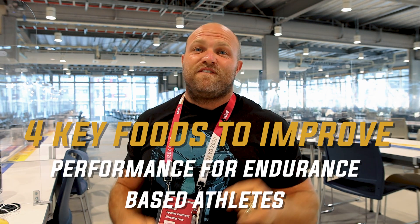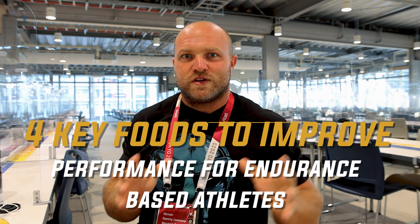We are live from the Tokyo Olympics, and I'm going to give you four of those key foods that you can utilize as an endurance-based athlete to help improve your performance, and we're going to start right now.